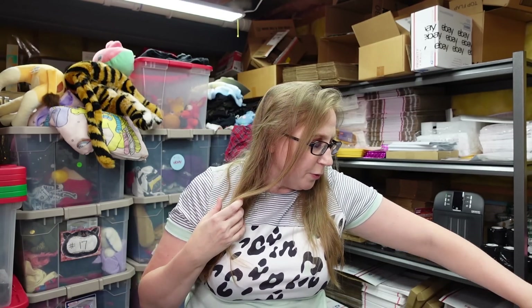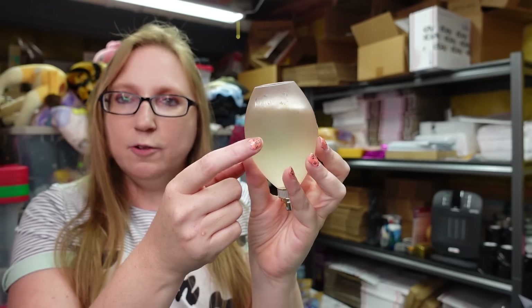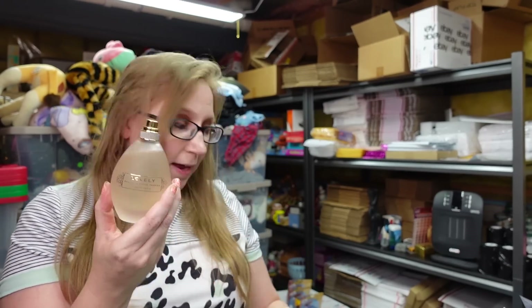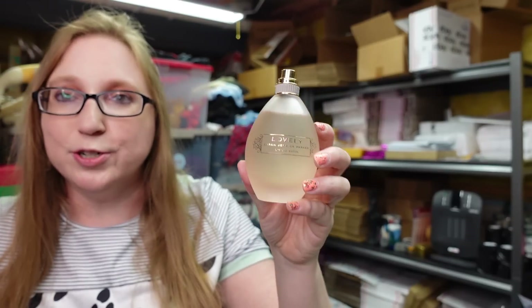I got another perfume. This also came from the box I purchased from Belinda. This is a Sarah Jessica Parker Lovely Perfume, but this is the liquid satin version. It's really desirable — there are globs of what they call liquid satin in here. Smells gorgeous. I listed this as a buy it now for $89.99. This one is a good one.